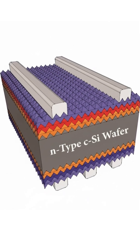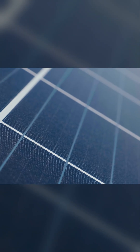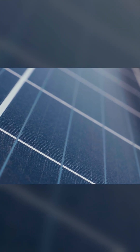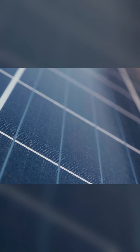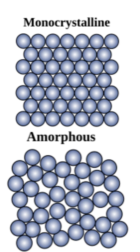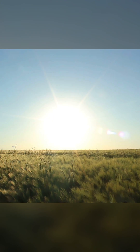HJT, or heterojunction technology, is a new and advanced generation in solar energy. Why? Because it merges two great things: the best of crystalline silicon and the best of amorphous silicon. This magical blend gives us the highest efficiency and excellent performance even in hot weather.